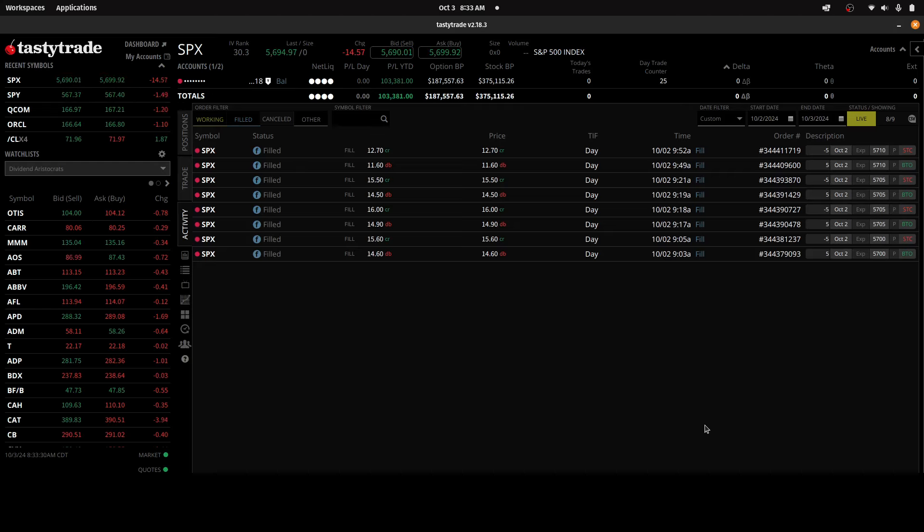Switching over to the platform, I wanted to recap what happened yesterday — Wednesday, October the 2nd. These are the trades I placed yesterday. I think yesterday was what I would call the perfect day for this strategy. There are four trades — eight total transactions: four buy to open and four sell to close, representing four entries and four exits.